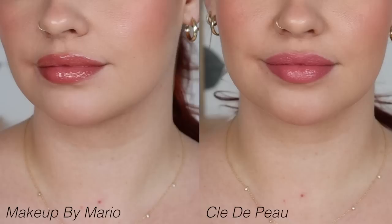I think we can all predict the next winner: Makeup by Mario Moisture Glows versus the Clé de Peau Brilliant Lipstick. I only have one shade in the Brilliant Lipstick, but here are all of my Makeup by Mario ones. We know Makeup by Mario wins again. Easy decision — don't even have to think about it twice.